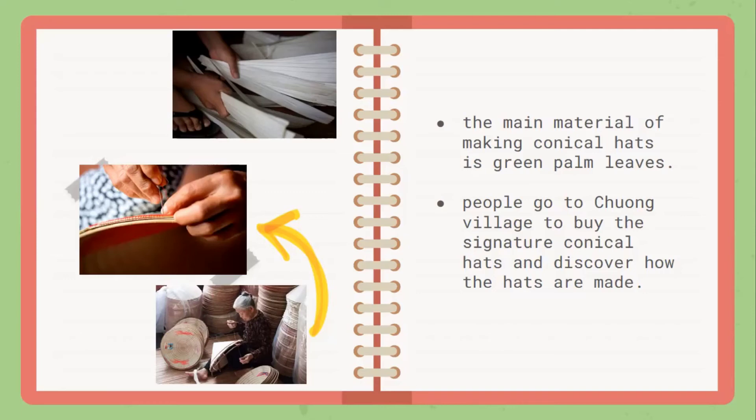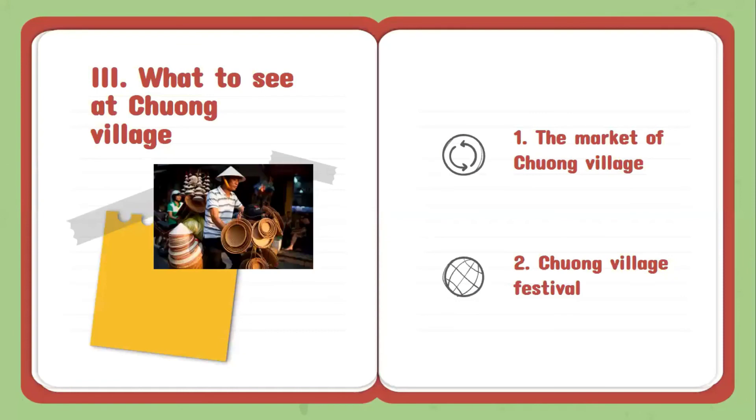Nowadays, people go to Chuong Village not only to buy the signature conical hats, but also to discover how the hats are made. There's so much to see at Chuong Village. You can go to the market and enjoy the Chuong Village Festival.